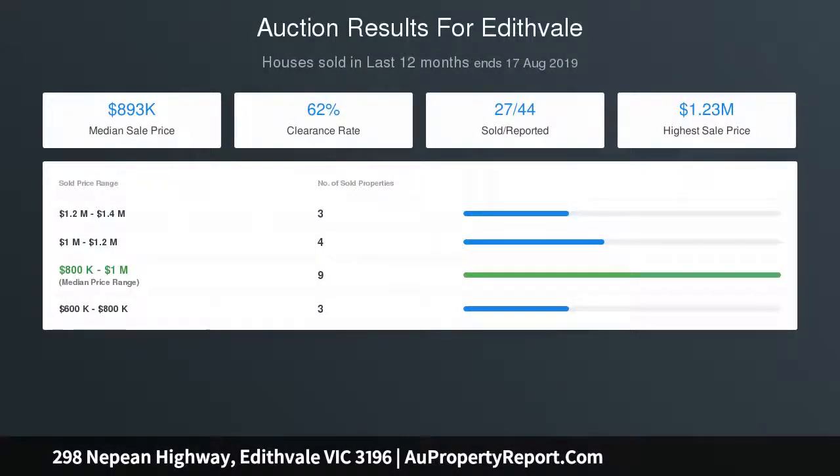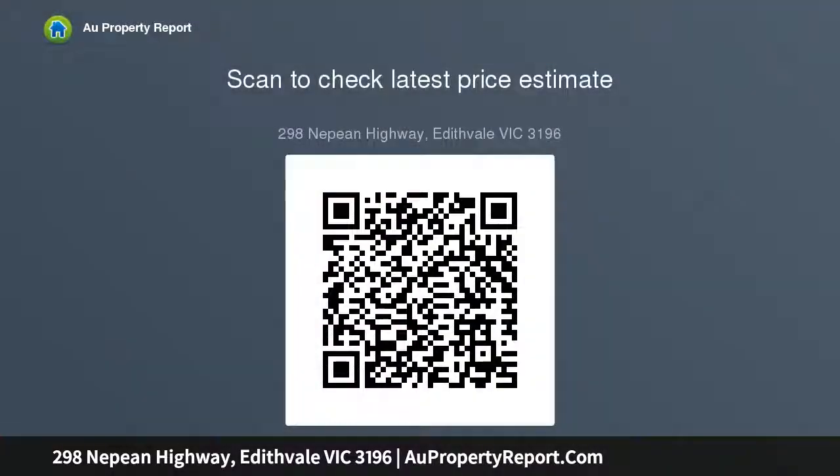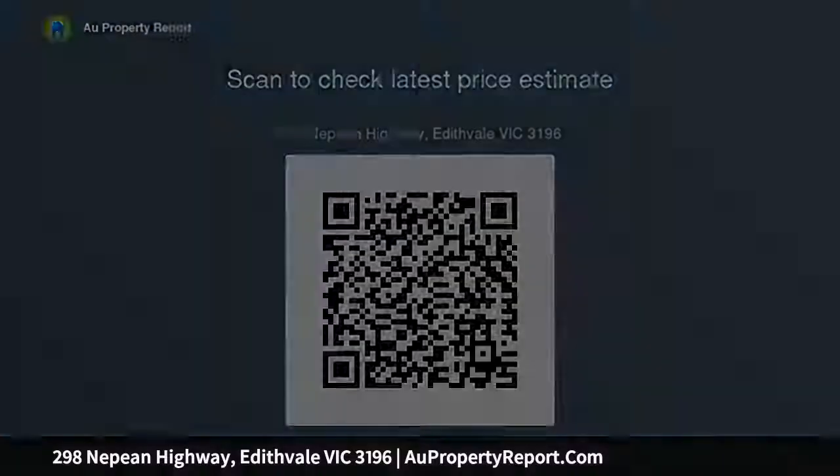Baltic pine flooring to living areas and bedrooms, central bathroom — updated, clean and bright. Single carport with plenty of off-street parking for several cars. Approximately 491 square meters — could be developed STCA. General residential zone, subject to a heritage overlay.